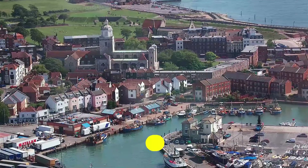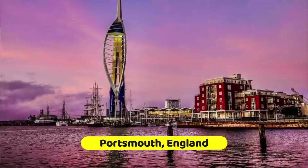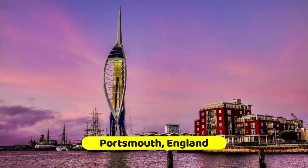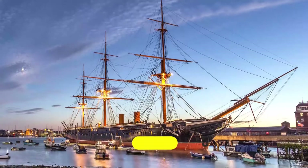Portsmouth owes its importance to the magnificent natural harbor which, since the days of the Spanish Armada, has served as the principal base of the Royal Navy. Today, Her Majesty's Naval Base Portsmouth (HMNB Portsmouth) remains the most important naval station in Great Britain.